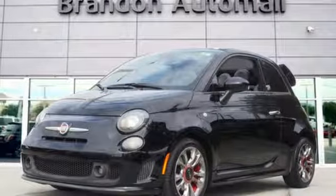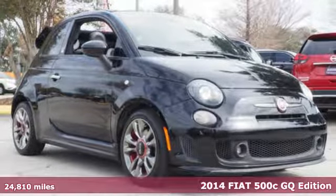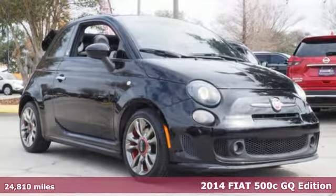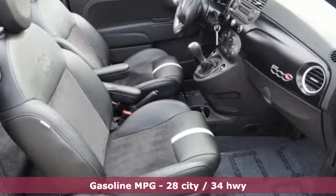Here's a 2014 Fiat 500C. This flirty, fun-to-drive convertible is exactly what's needed to make those daydreams of yours a reality. It's equipped for all your driving needs and wants.